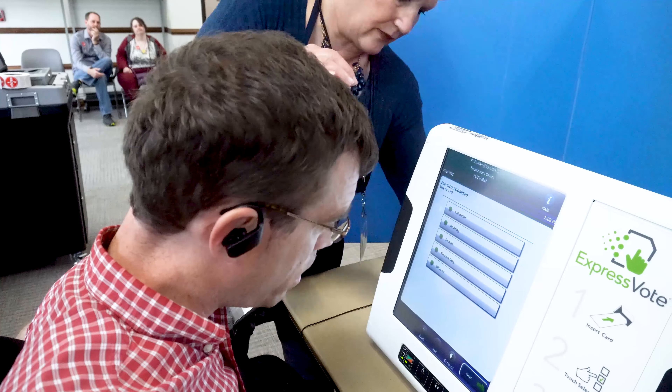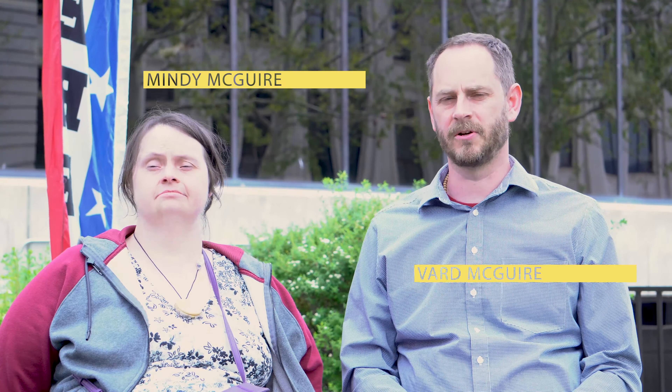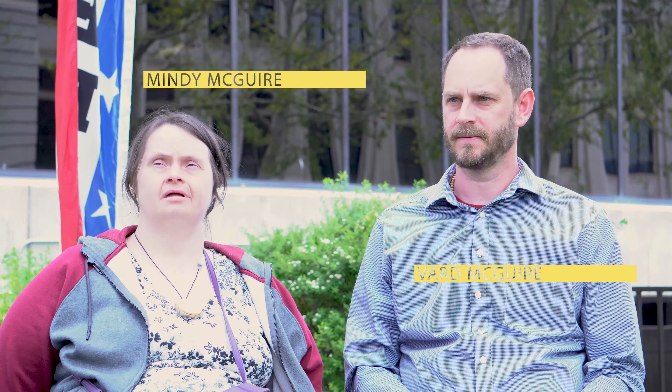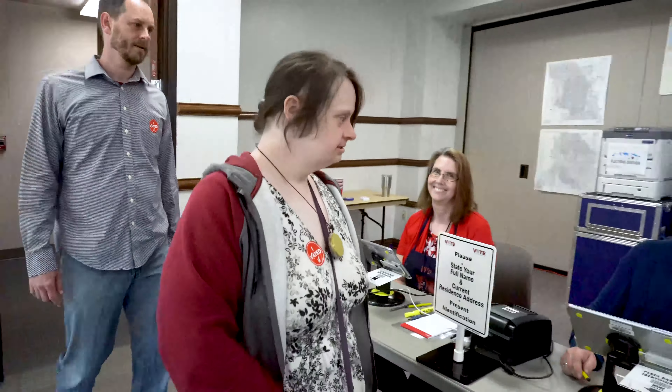It's also important that if the person is using a sign language interpreter, to always look at the deaf person. For example, I have an interpreter voicing for me while I'm signing, but the camera is pointing at me because I'm the one doing the communication. So it's important to make eye contact with the deaf person — the person who is conveying the information.